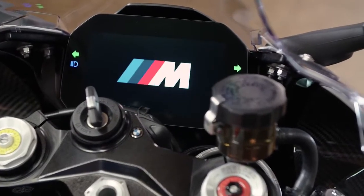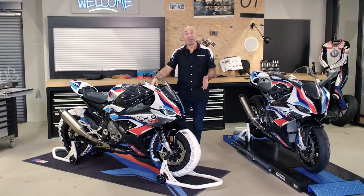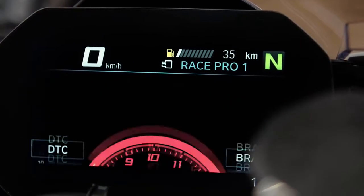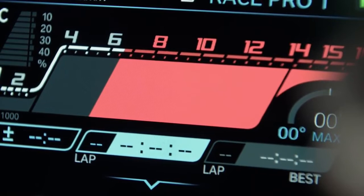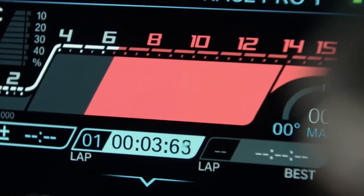The TFT 6.5-inch dashboard from the double R carries over to the M double R, adapted to the engine's maximum RPMs of 50,100. You can also see the M GPS data logger, which recognizes over 300 racetracks worldwide — you see your lap time directly in the dash, and later you can analyze all your details on your laptop.